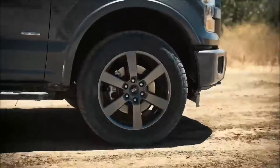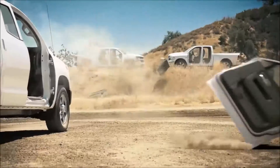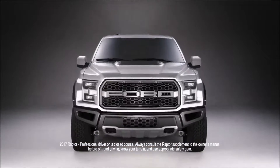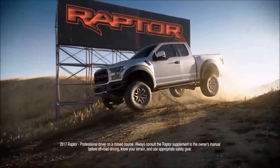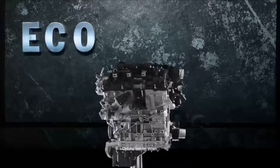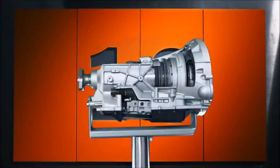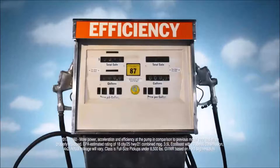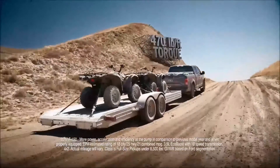The new Ford F-150 with its high-strength military-grade aluminum alloy body just blew the doors off the competition. Now it's time to blow their tailgates off too by adding the new, more powerful next-generation 3.5-liter EcoBoost engine and an all-new 10-speed transmission, cranking out more power and acceleration, more efficiency at the pump, and the most torque of any half-ton pickup.